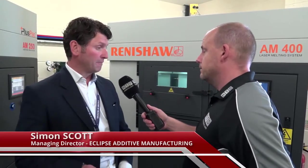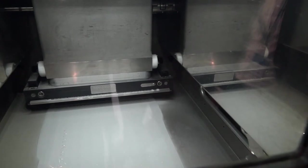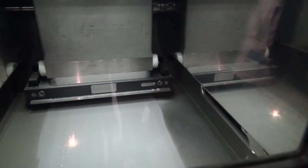Tell us about these machines and the company that operates them. The machines we have here today are an AM400 and an AM250. The AM400 is the higher powered laser, especially suited to aluminium materials, whereas the AM250 has a 200-watt laser and that's better for materials like stainless steel, Inconel, and titanium.